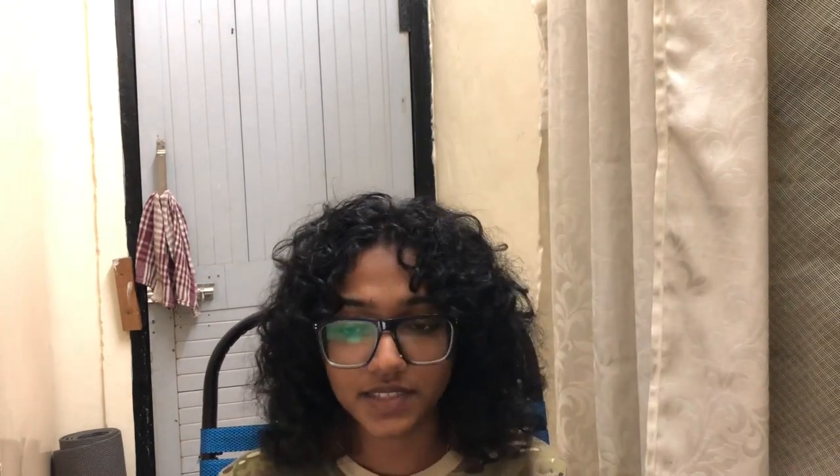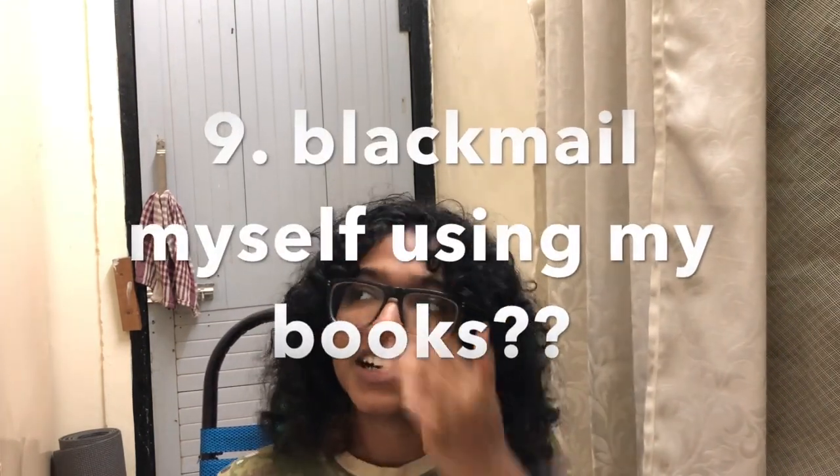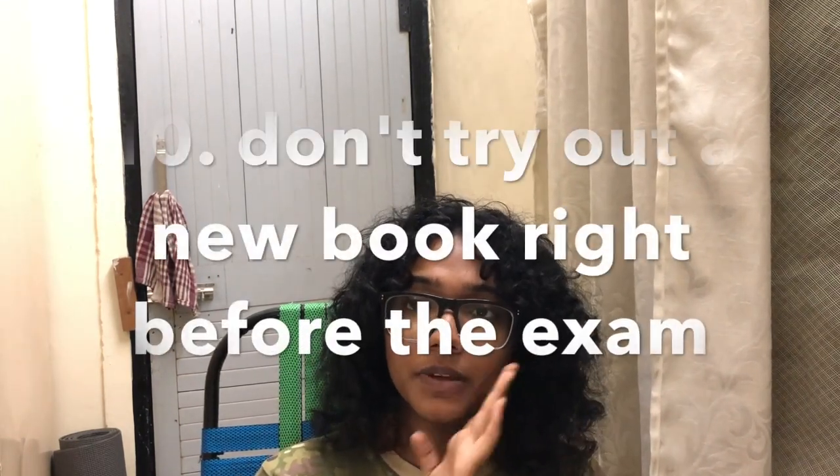The ninth thing is my favorite: I left my books at the library overnight so that in the morning I'd have motivation to get up and go to the library to study. The pro is that you actually study. The con is your books might get stolen.